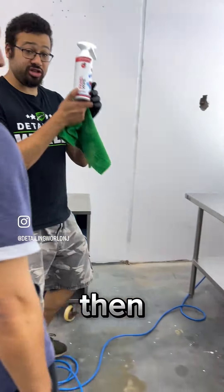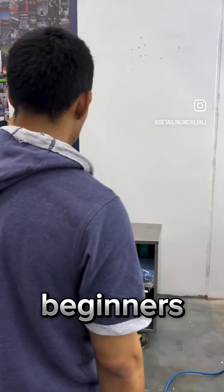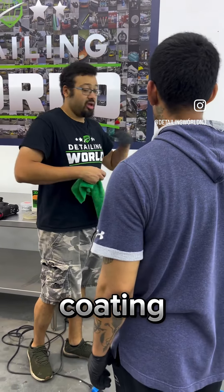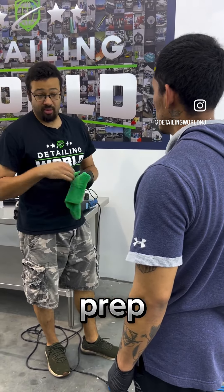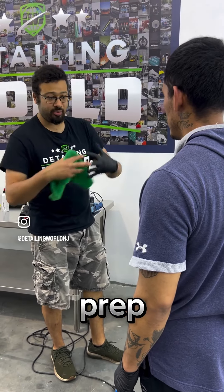The one we're going to use today is Exo from G-Technic, and G-Technic has its own coating. What I tell most beginners is: if you're going to buy a coating and that company also makes a panel prep, buy that panel prep — they're designed to work together.